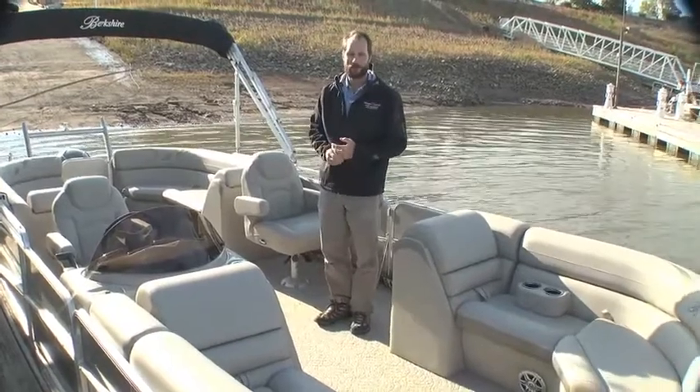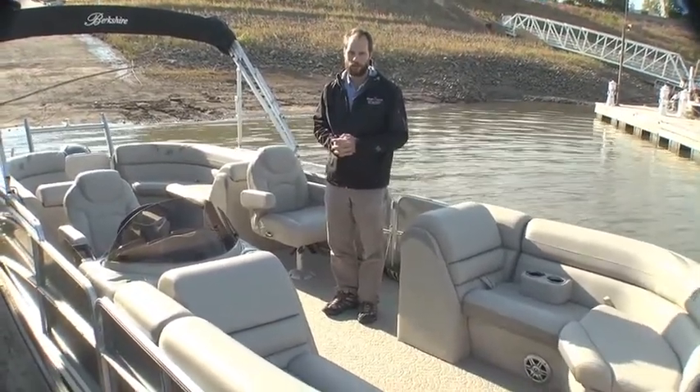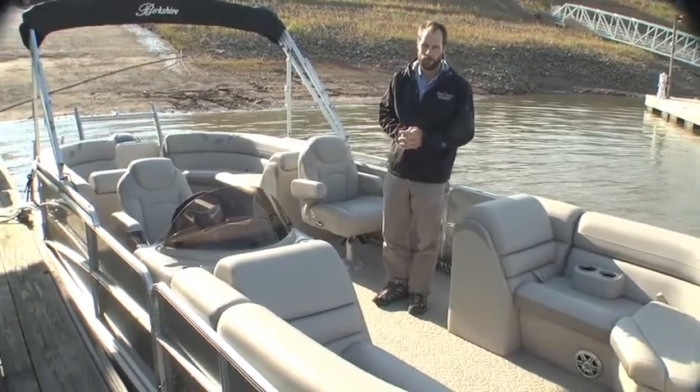Howdy folks, Hart Robinson with the Memphis Boat Center. I want to show you a nice little boat we got here today. This is a 23-foot Berkshire. The model is a 233 RFX.